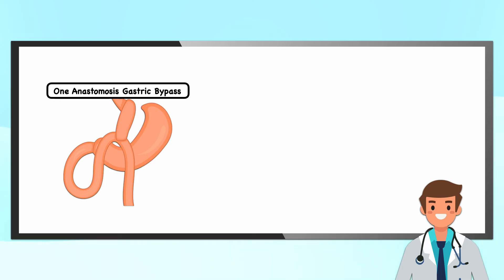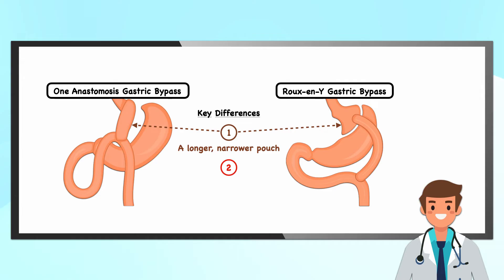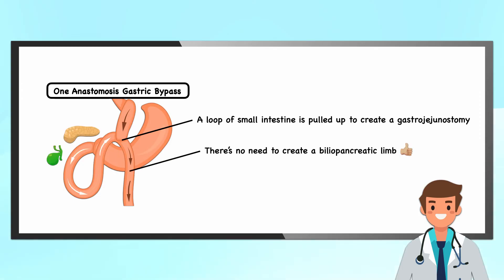First up is the 1-anastomosis gastric bypass, which is similar to the Roux-en-Y gastric bypass, but with two key differences. First, the 1-anastomosis gastric bypass has a longer, narrower gastric pouch. Second, there is 1 anastomosis instead of 2. A loop of small intestine is brought up to the gastric pouch and attached to create a gastrojejunostomy distal to the ligament of Treitz. With this arrangement, there's no need to reattach a biliopancreatic limb because the flow of secretions continues uninterrupted, passing through the site of the anastomosis.